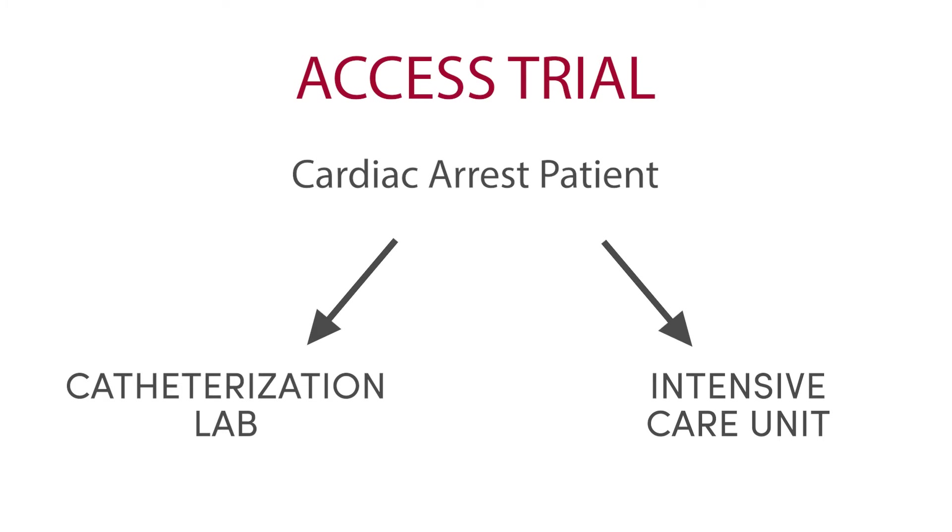This trial randomizes the first step in what is a continuing process of care. It doesn't dictate how the patient will be treated once they are admitted to either the ICU or the cath lab. In some cases, patients randomized to the ICU may later be determined to need the cath lab, and that is allowed in the trial. Additionally, patients who go to the cath lab may be admitted directly to the ICU afterwards. This really just randomizes that first step in care, and none of the other areas of care will be dictated by the trial.